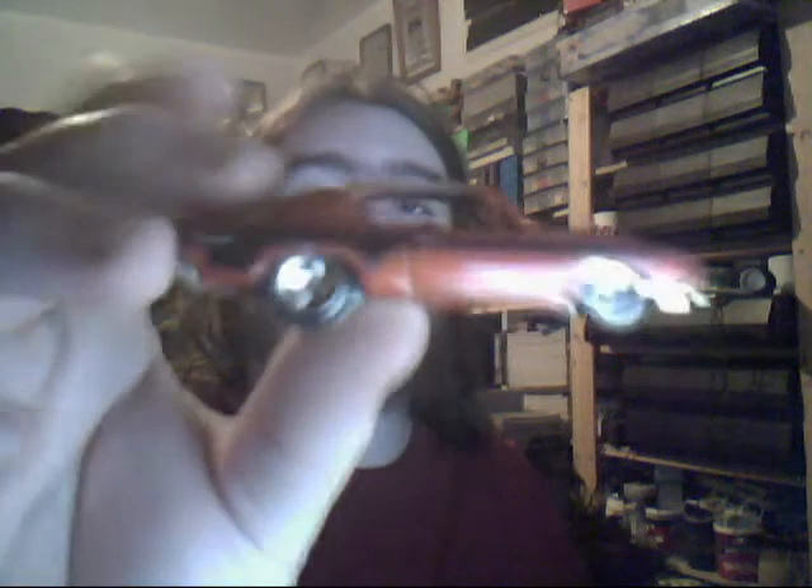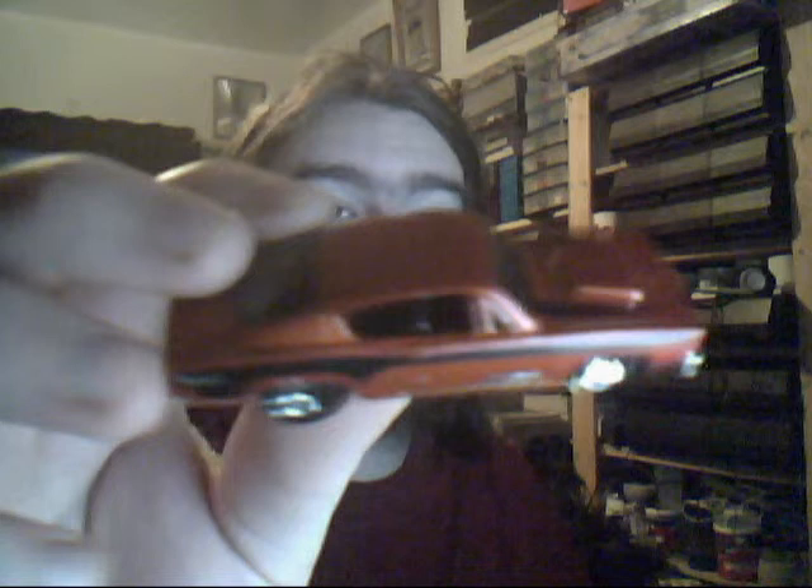Hemi Cuda. Very nice colours on this one indeed - metal flake brown, orange, black tampos. Very nice, popular fan model that one.